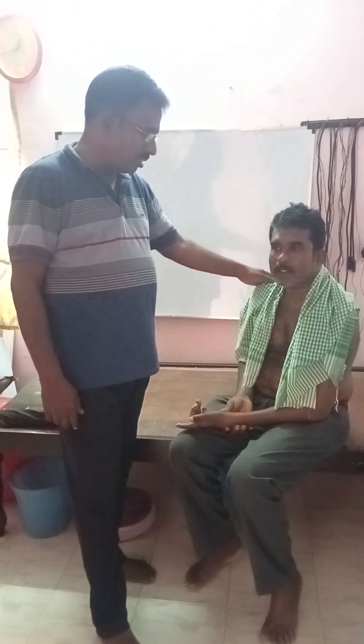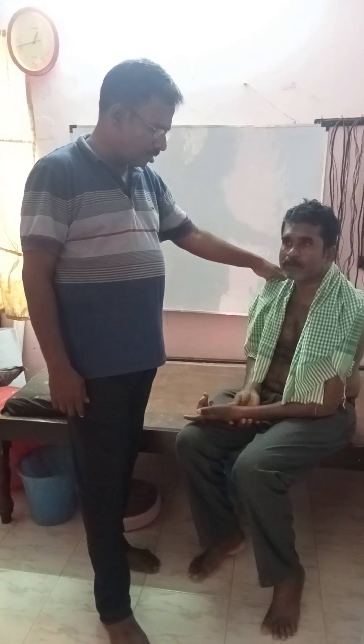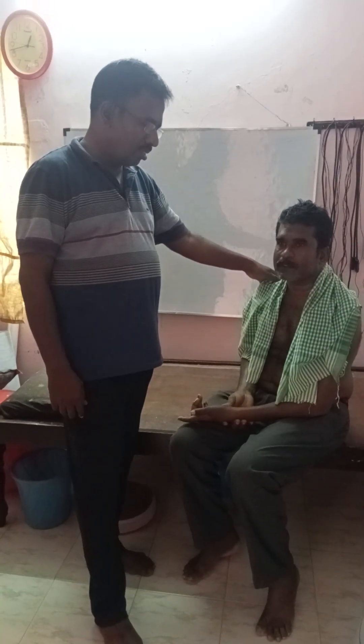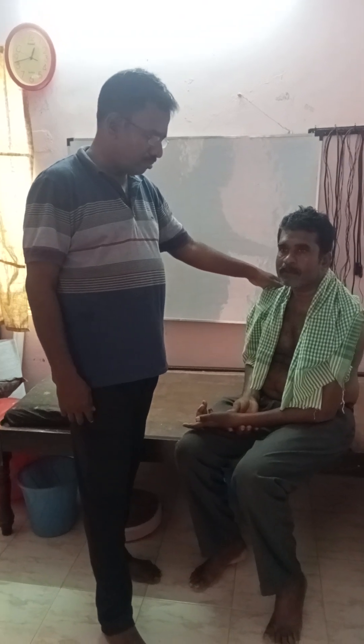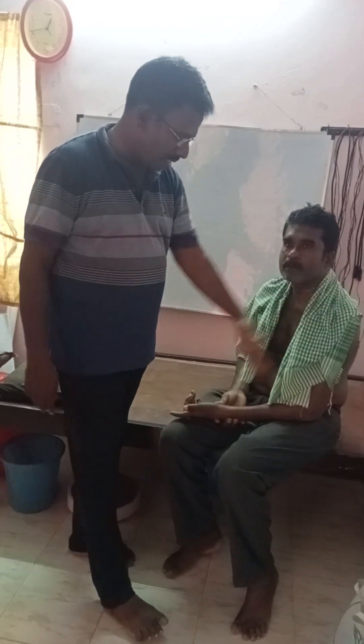Okay, my name is Kannan. His name is Kannan. Before, was there somebody actually? Yeah, near the induction, sir. Okay. What happened to you? Neck side injury, some left side.